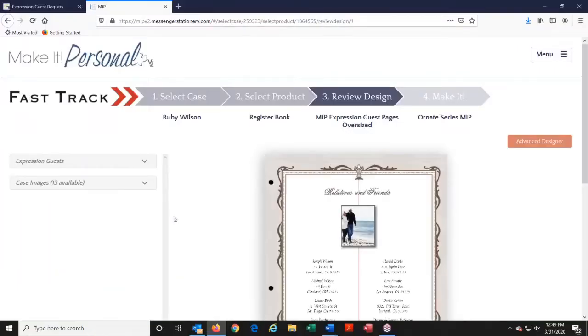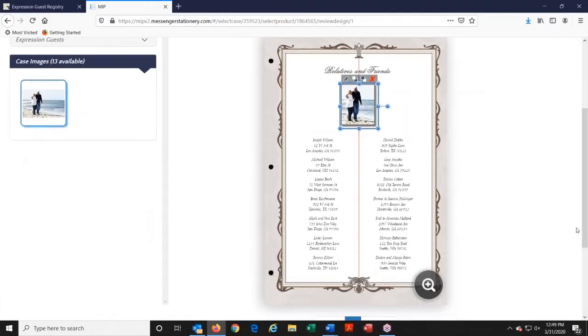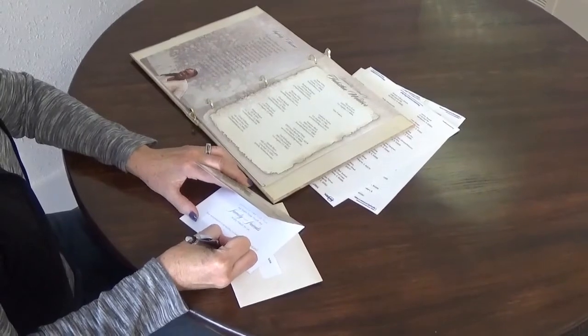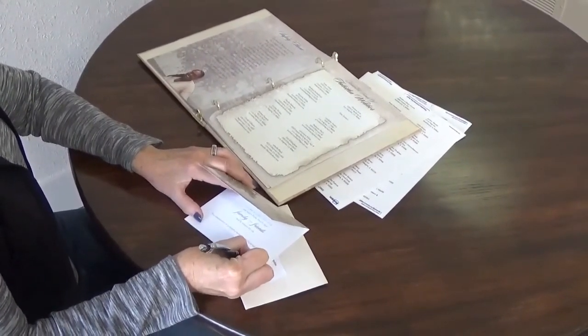Guest information is then available within Messenger's Make It Personal application, so you can provide the family with a beautiful register book that includes easy-to-read guest sign-in pages and mailing labels.